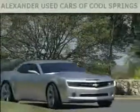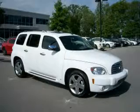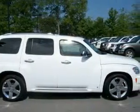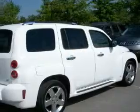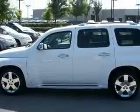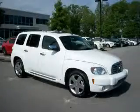Another fine vehicle offered by Alexander Auto Mall Cool Springs — this is a 2008 Chevrolet HHR, space, utility, and fun in one unique package. Its top features include cruise control and auto-dimming rearview mirror, a CD player, a low tire pressure indicator, OnStar, and this automobile's stylish design always looks great. Stop by today and test drive this vehicle for yourself.